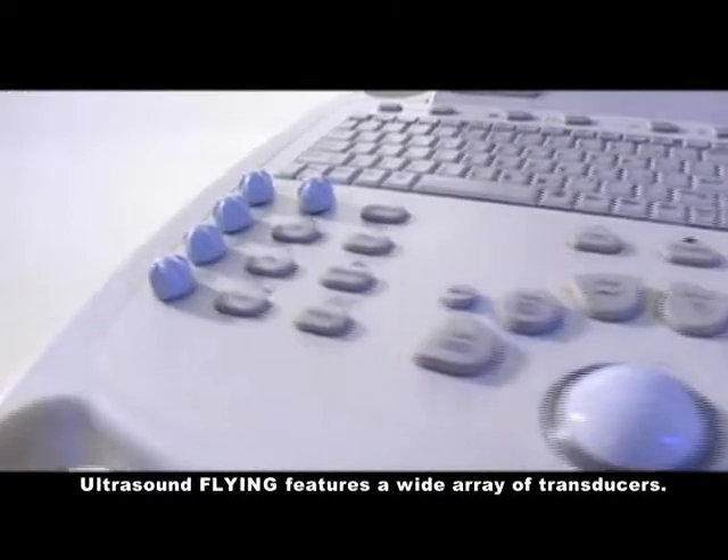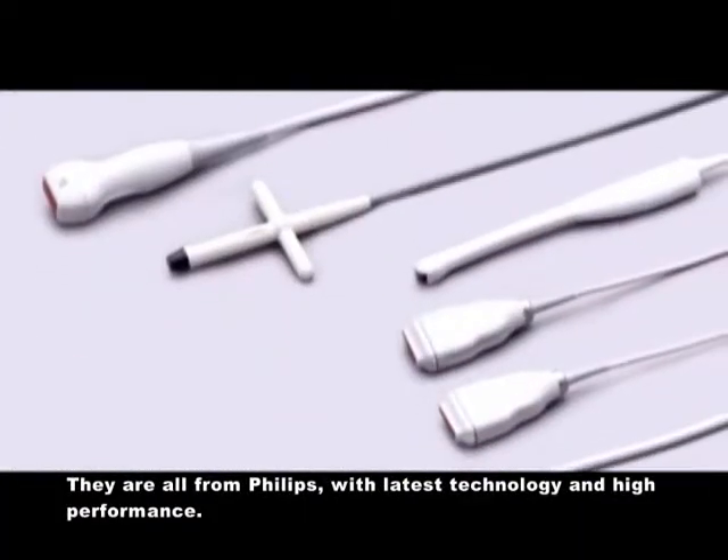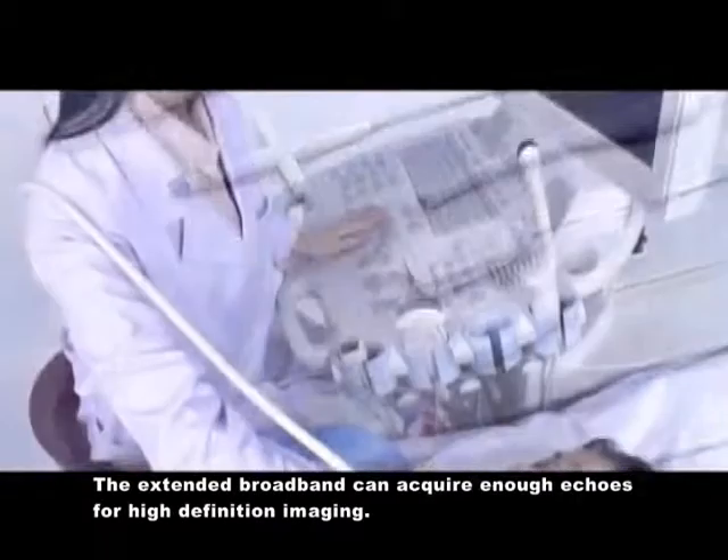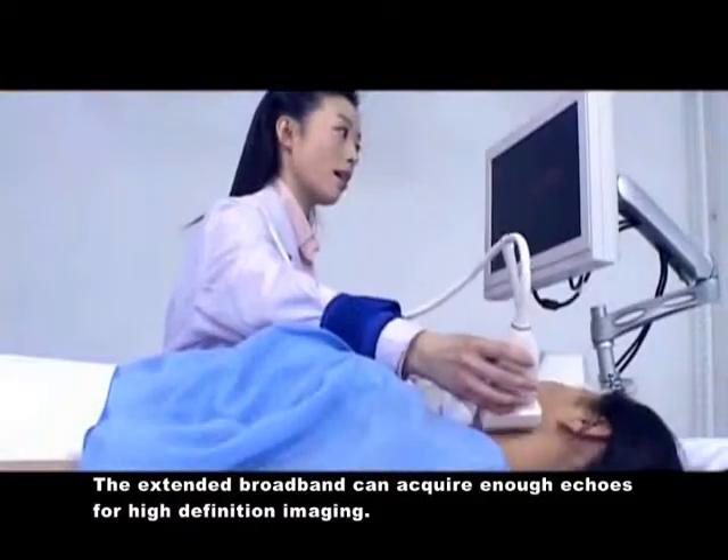A 232 dB super-huge dynamic range makes images with high definition and a high frame rate. Flying features a wide array transducer, all from Philips with the latest technology and high performance.